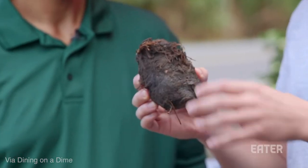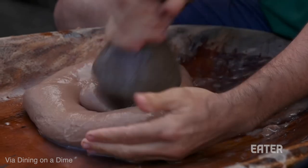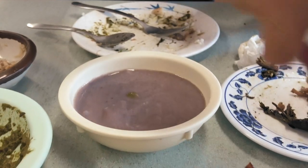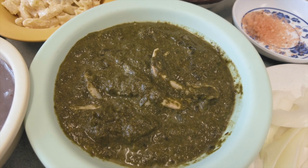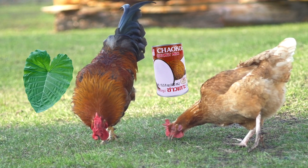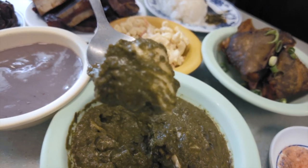Poi is made from mashed taro root. It's sticky, sweet, and sour. I personally don't care much for poi on its own, but it's a solid complement to all of the savory main dishes we ordered. Here we have the luau chicken, which is chicken cooked with taro leaves and coconut milk. This goes great with some rice and mac salad.